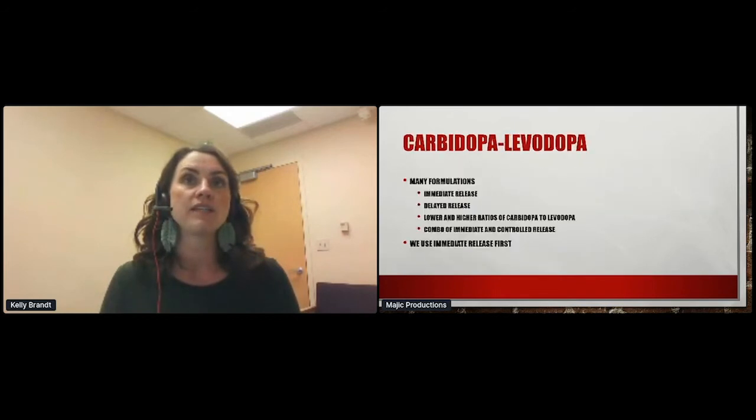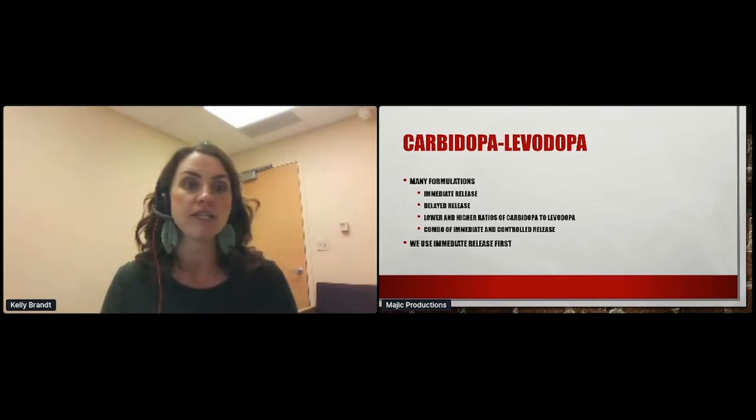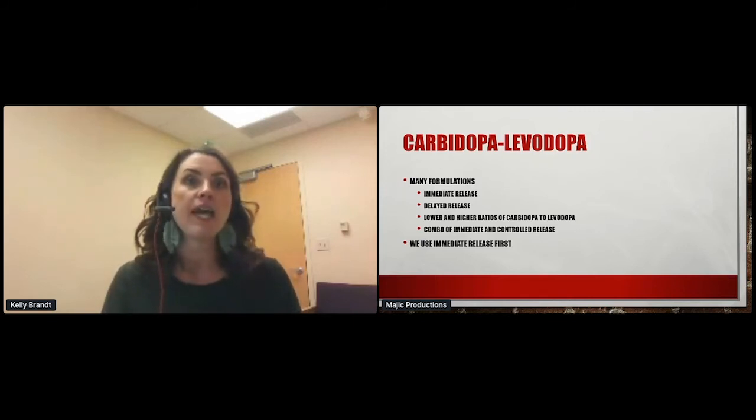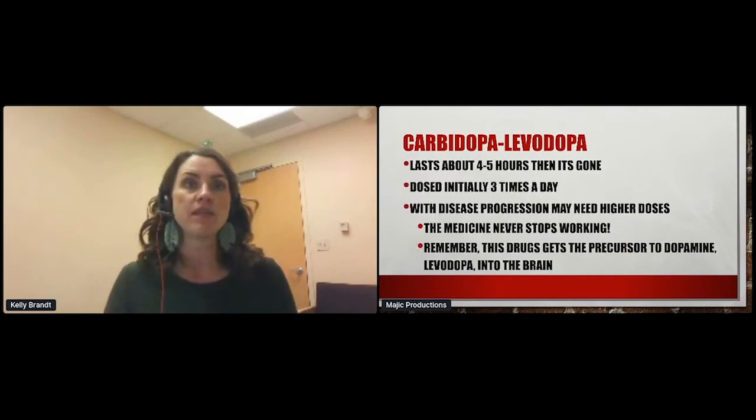Carbidopa-levodopa is not one thing — it's many things. We have immediate release, delayed release, lower and higher ratios of carbidopa to levodopa, and combination pills of immediate and controlled release. Our practice tends to go with the immediate release first. It gives a good upkick, lasts about four to five hours, and then it's gone — which means you really have to take it every four to five hours. As the disease progresses, you may notice it wears off.